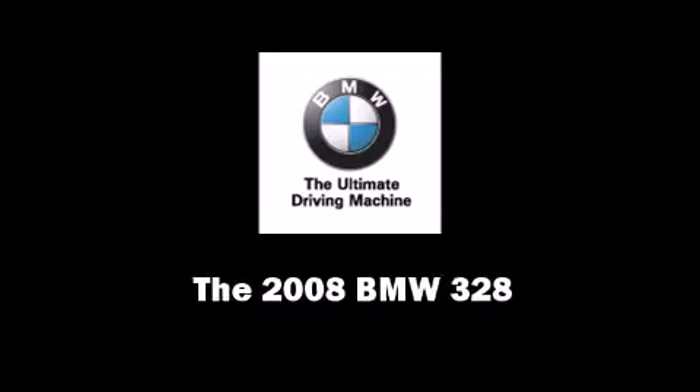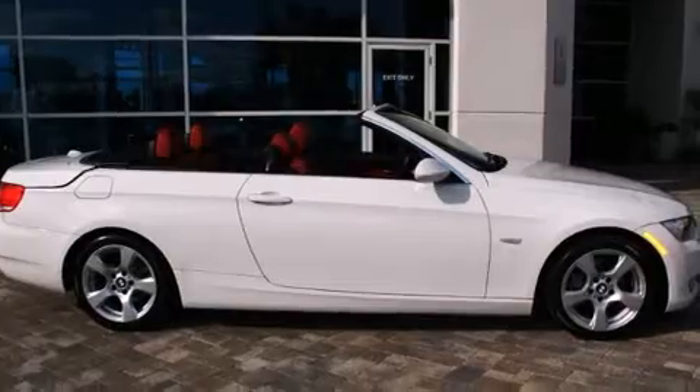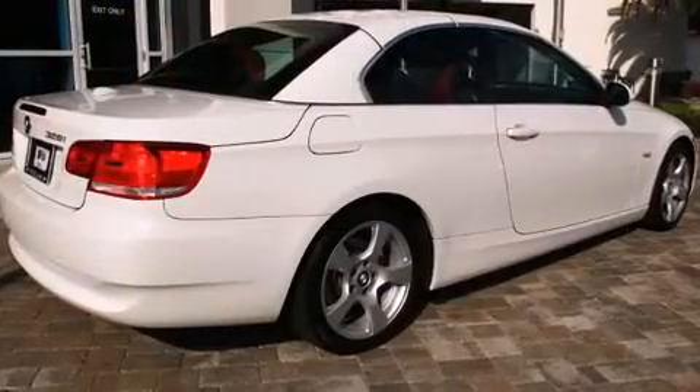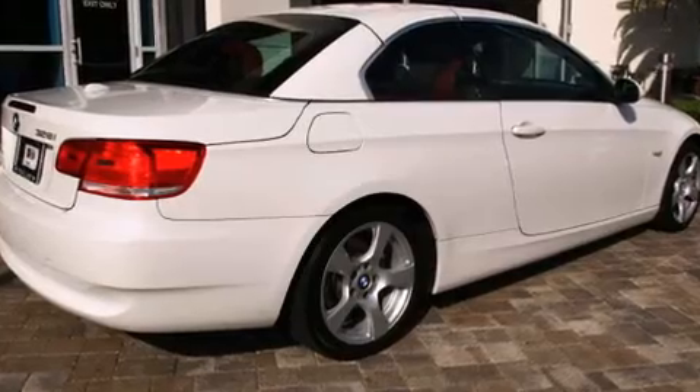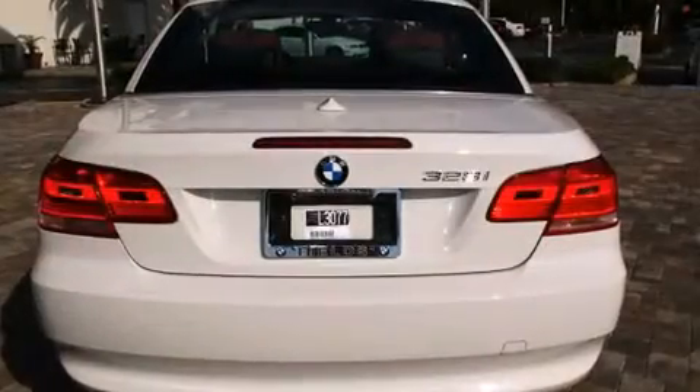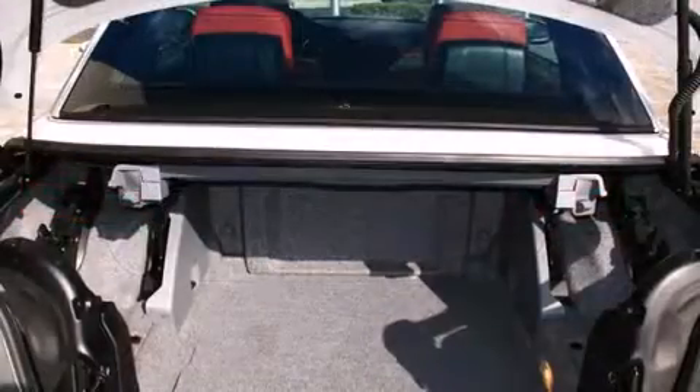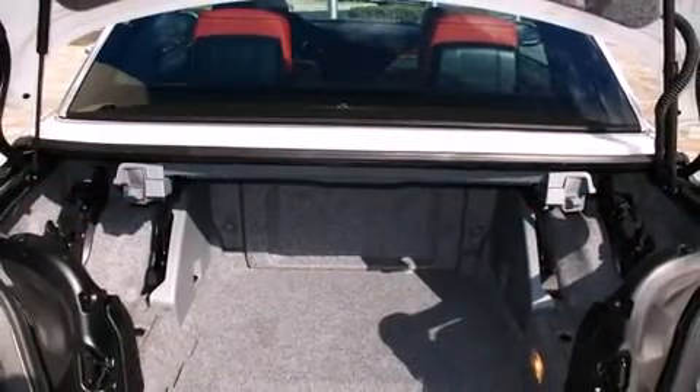Sensibility and practicality define the 2008 BMW 328. BMW made sure to keep road handling and sportiness at the top of its priority list. Under the hood you'll find a six-cylinder engine with more than 230 horsepower, providing a smooth and predictable driving experience.